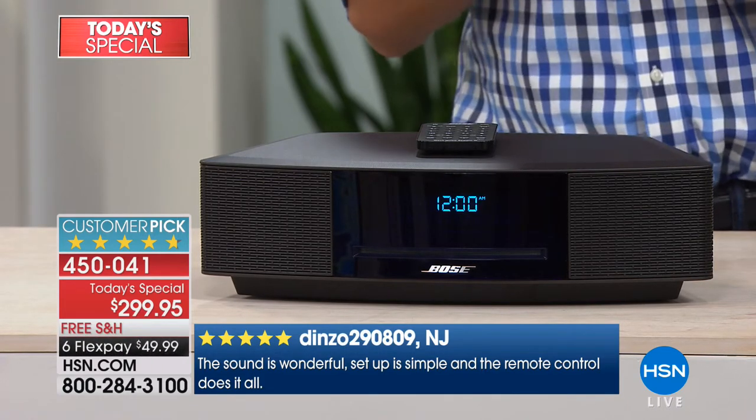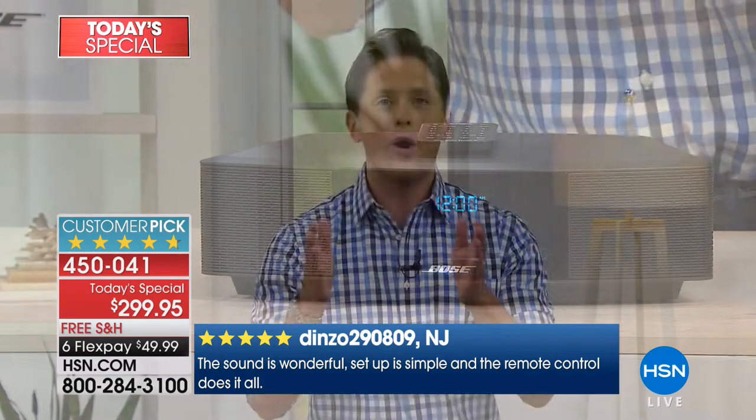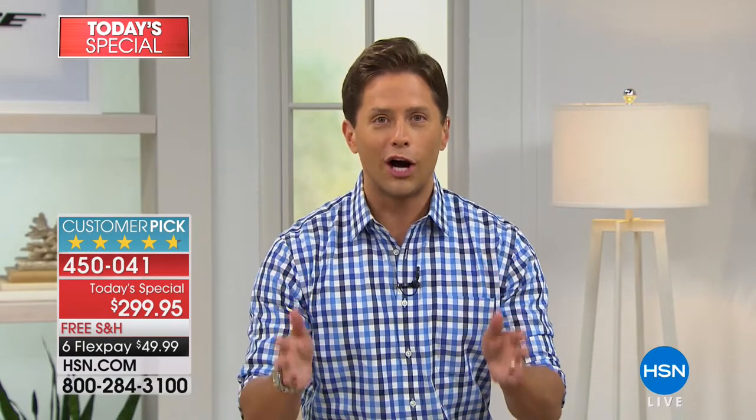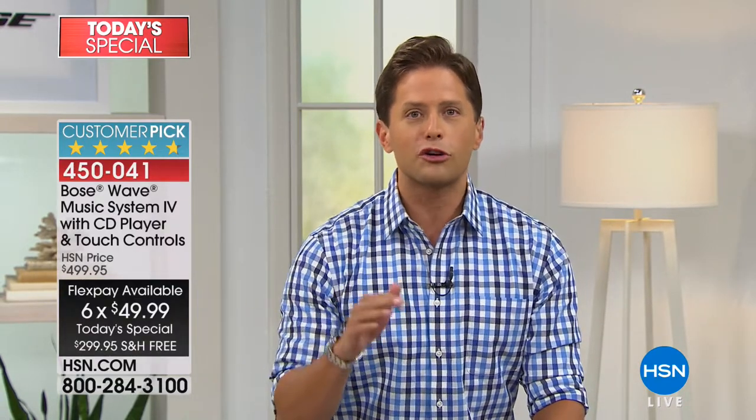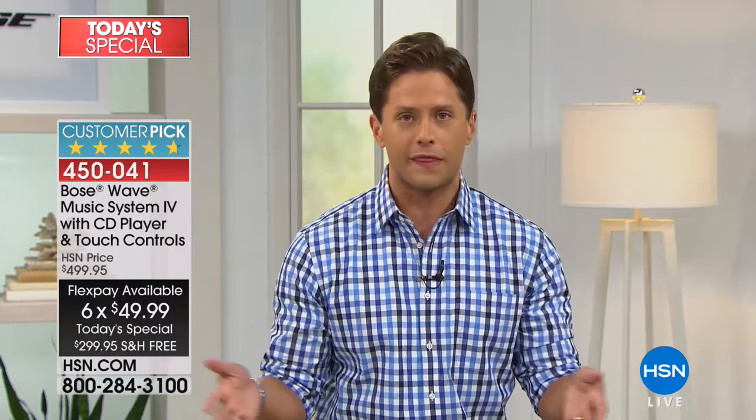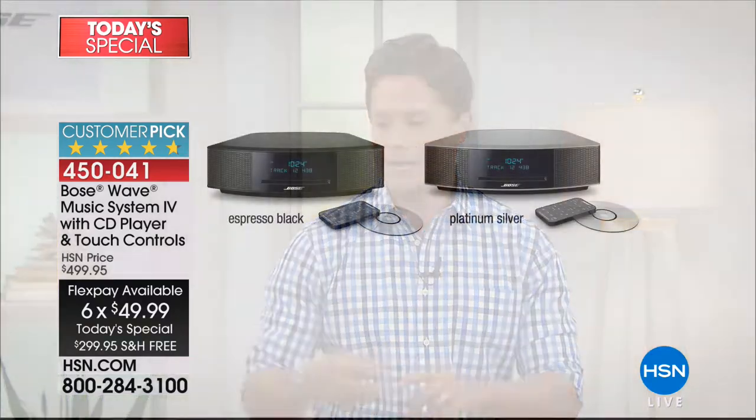not only is it shipping to your door free of charge, not only is it $200 off the price you can get anywhere in America, but it ships for $50. Any major credit or debit card — your first purchase with us, your 500th purchase with us — any major credit or debit card with no interest charges or finance fees.